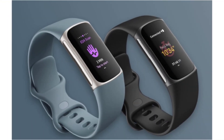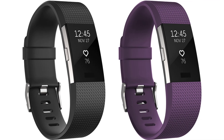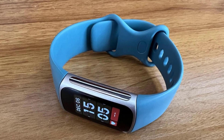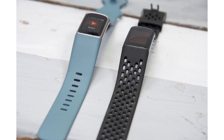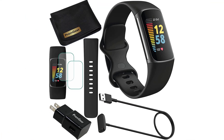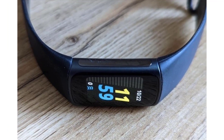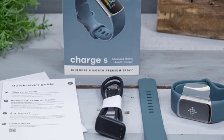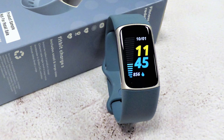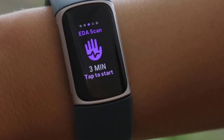Smartphone integration: the Charge 5 seamlessly syncs with smartphones, enabling users to receive call and message notifications, control music playback, and access various apps for added convenience. Long battery life: Fitbit has prioritized longevity with the Charge 5, offering up to a week of battery life on a single charge, making it ideal for continuous wear. Fitbit Premium subscribers gain access to additional features like guided workouts, in-depth health insights, and nutrition tracking, elevating the overall experience.